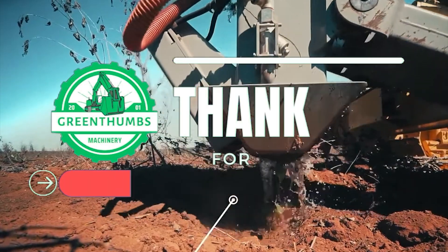Thanks for joining us on Green Thumbs Machinery as we explored the world's most astonishing heavy machines. If you enjoyed this incredible showcase of agricultural technology, please share your thoughts in the comments below and hit that subscribe button to stay updated with more mind-blowing content. Thank you, see you then.